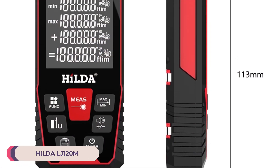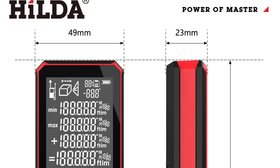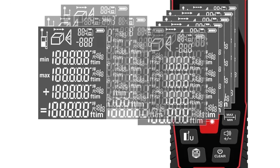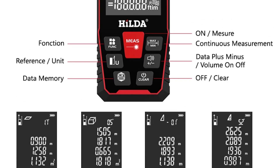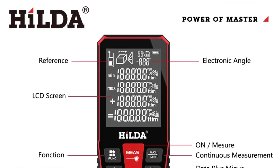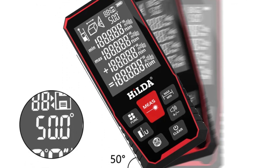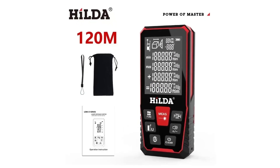Number 1: HILDA LJ120M Laser Distance Meter. The HILDA LJ120M is a compact and efficient tool that promises accuracy and ease of use for various measuring tasks. One standout feature is its impressive measurement accuracy of plus or minus 2 millimeters. During testing, this accuracy held true across various distances, providing reliable results every time. Whether measuring a room for renovation or determining precise dimensions for furniture placement, the LJ120M delivered consistent and dependable measurements. With a maximum measuring range of 100 to 120 meters, the LJ120M excels in handling both short and long distance measurements with equal ease.